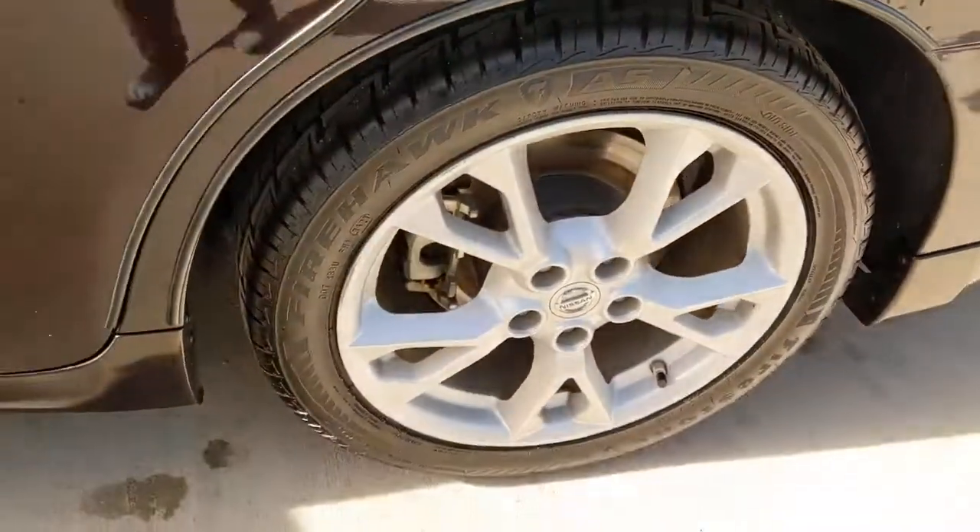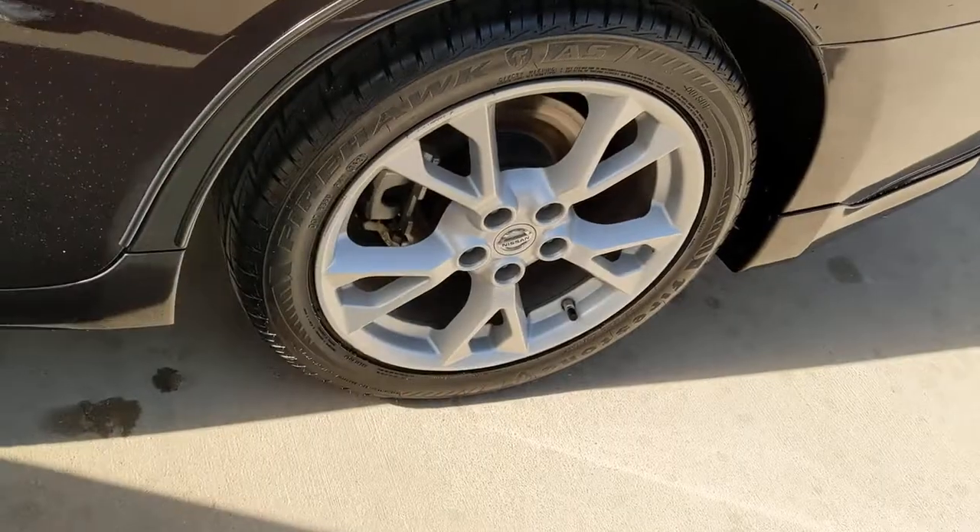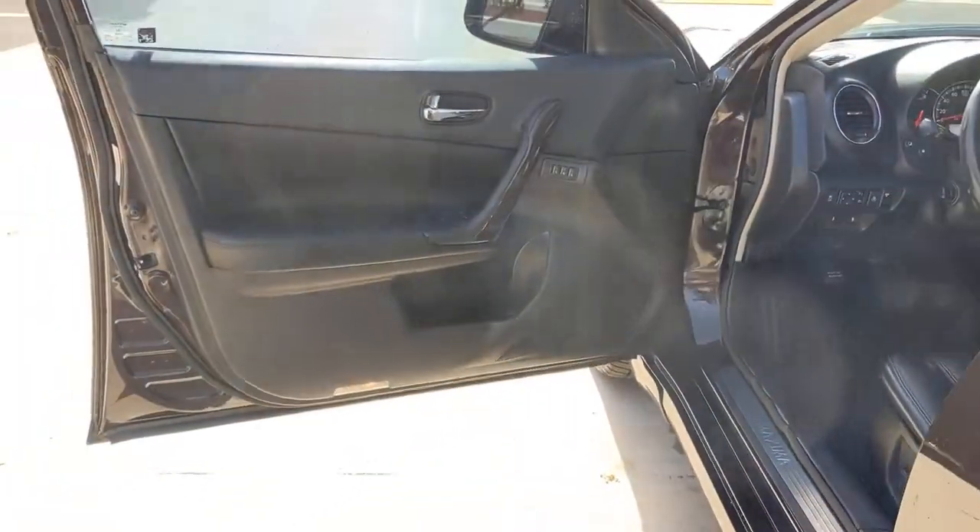Infuse every journey with spirit and style in this performance-minded Maxima. Come in for a fun and easy test drive. Our team will make it the best part of your day.